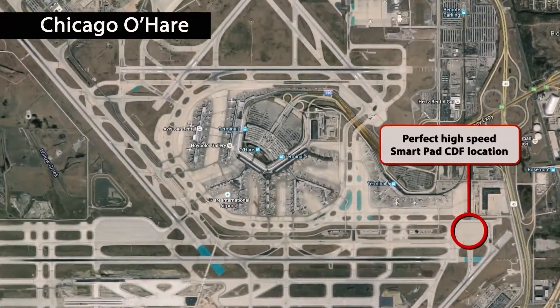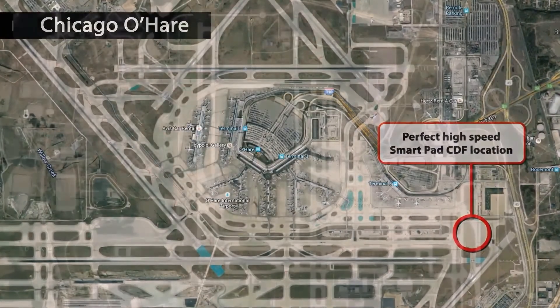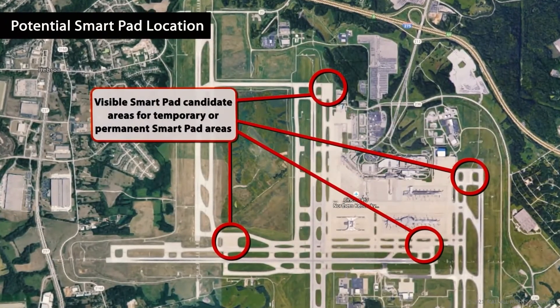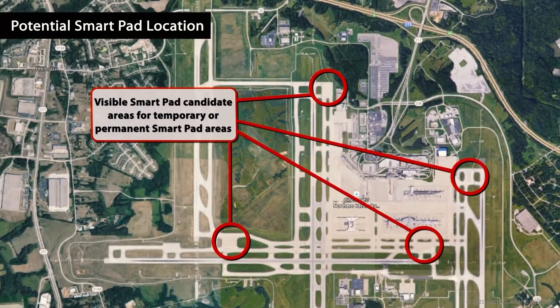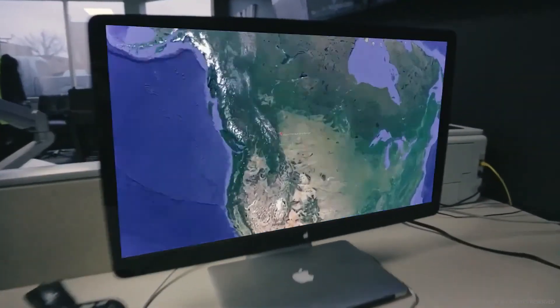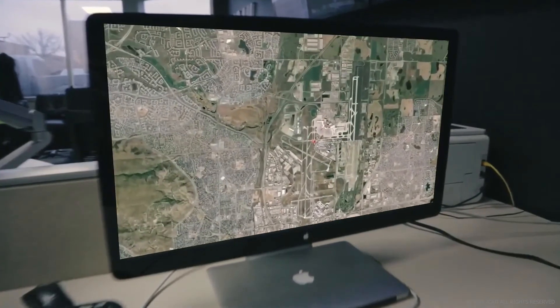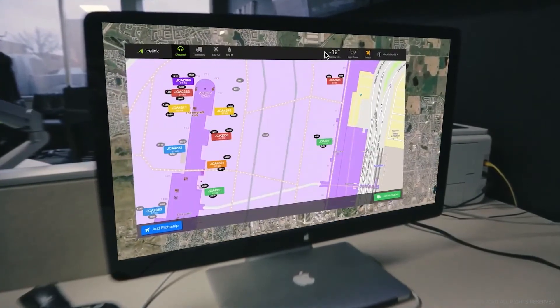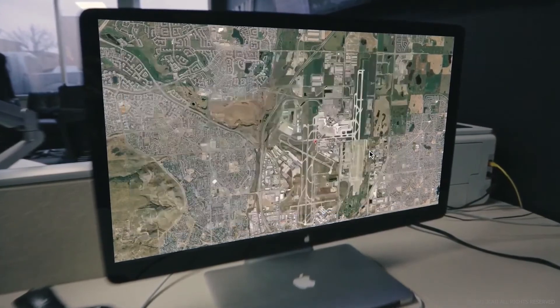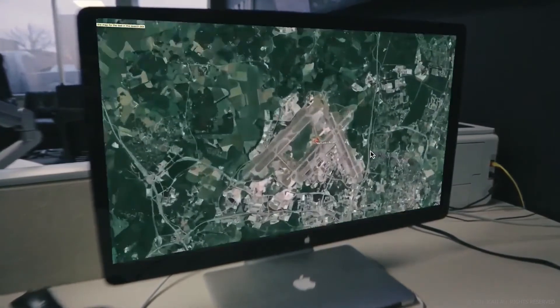IceLink and SmartPad will fit any airport from the largest of hubs to small regional airports. For the first time, airlines, airports, and service providers have access to a reliable one system that allows all of the stakeholders an unprecedented level of visibility and transparency over all of their aircraft de-icing operations that are IceLink-equipped globally, instantly, and in real time.